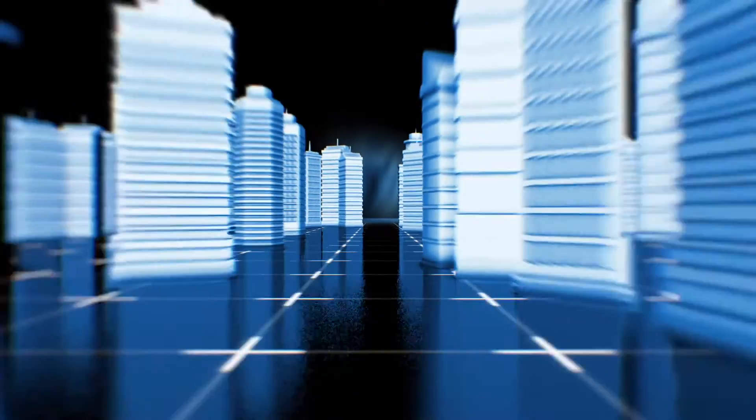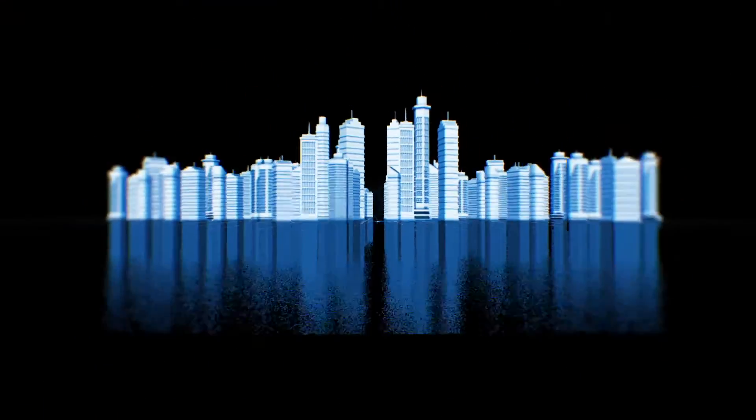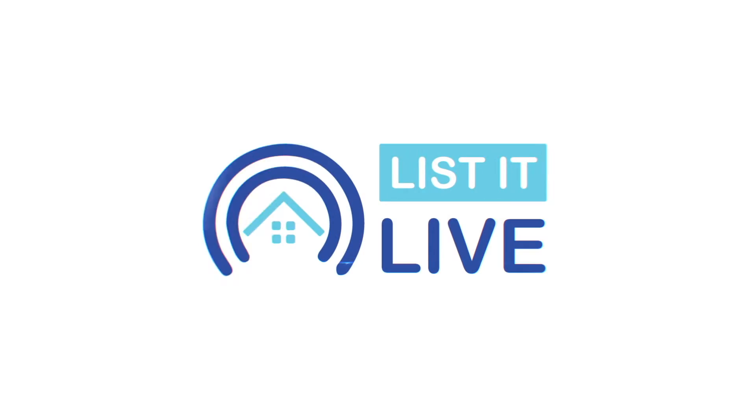Welcome to List It Live, where we give you a guided tour of San Diego's hottest homes for sale. We're joined today with one of my favorite people, Woody Henderson. How are you?